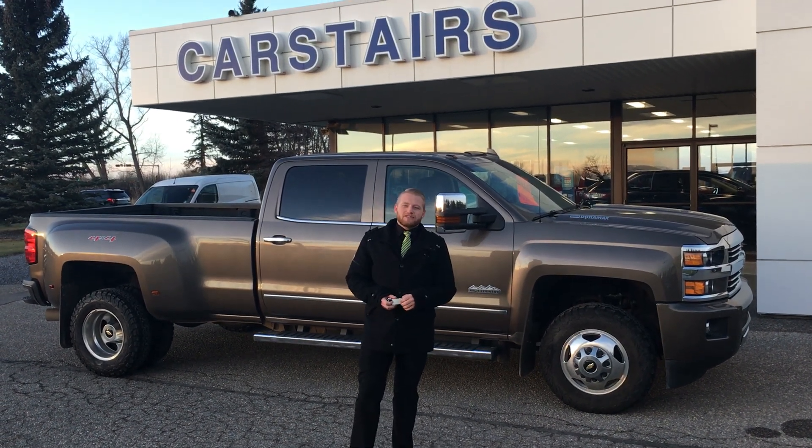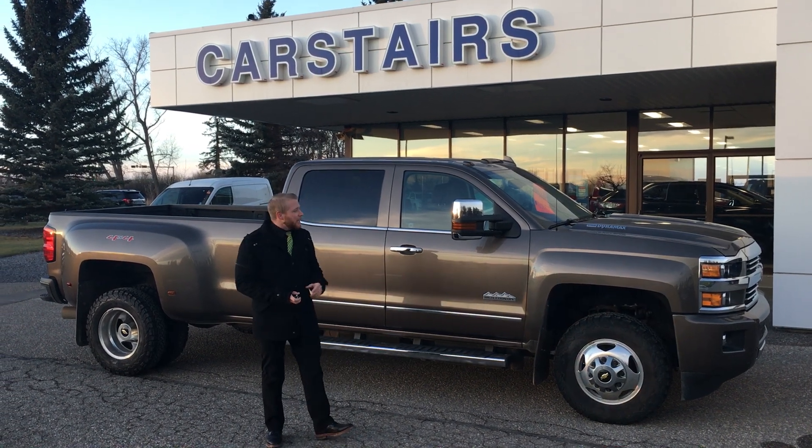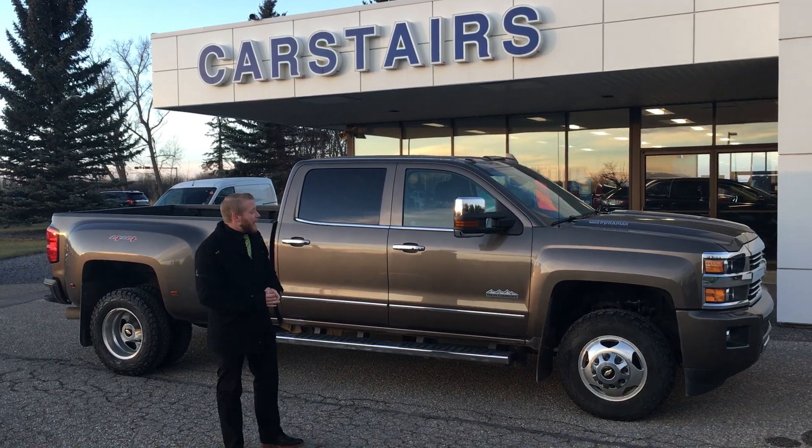Hey everyone, Dwight Roy here at Carstairs Ford. I just want to talk to you a little bit about our 2015 Chevy High Country. It's a nice 3500 we got here — 112,000 K on it. Not too bad.